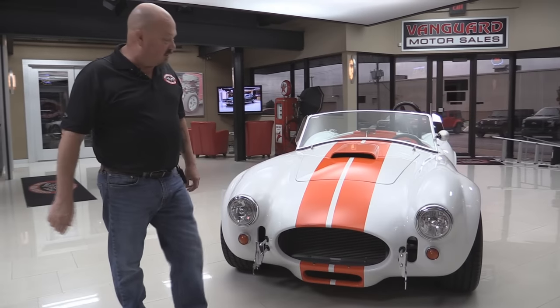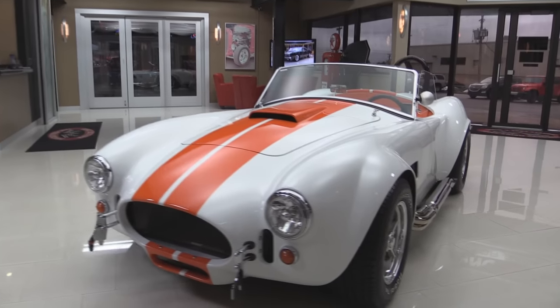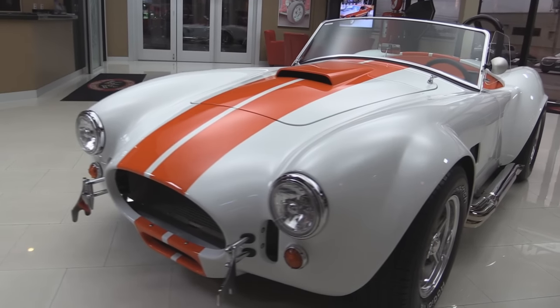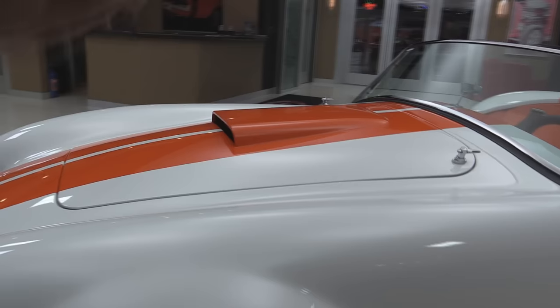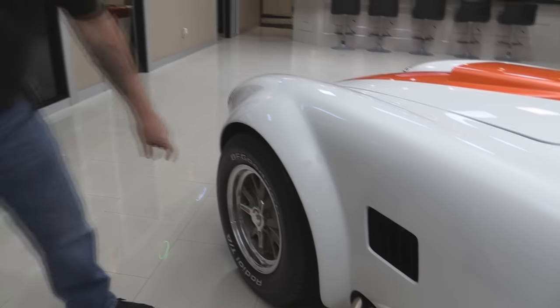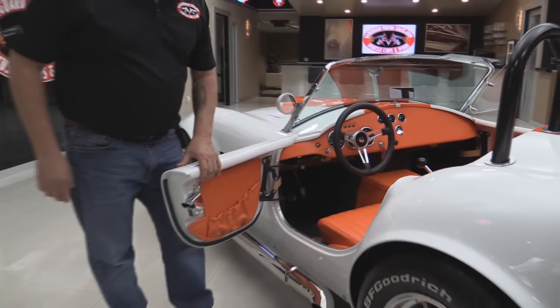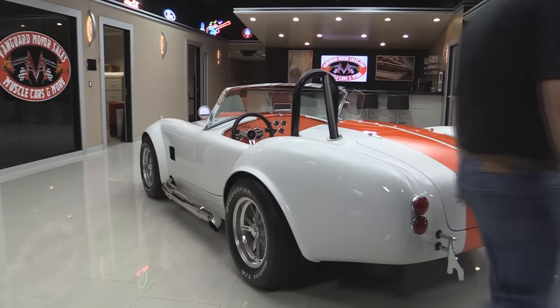Take a look at this Cobra. Definitely a professional paint job on this car. The bodywork on it is phenomenal — it is as straight as can be. All the chrome's popping. Headlights look good. I love the orange stripes. The chrome pipes look great. The GT40 knockoff wheels — those are actually knockoff knockoffs, there's actually lug nuts behind there. Windshield looks awesome, and take a look at this interior. Man, this thing looks sharp. We've got a black roll bar to set it off.